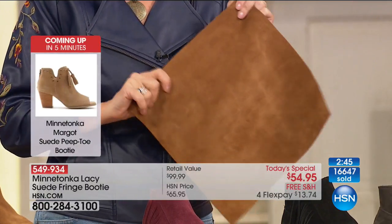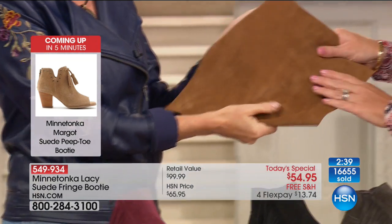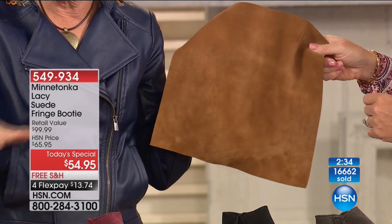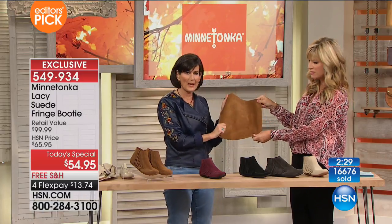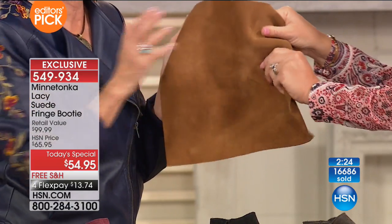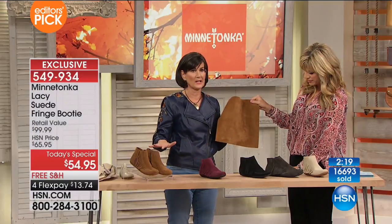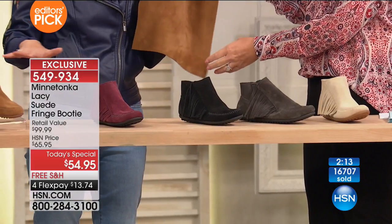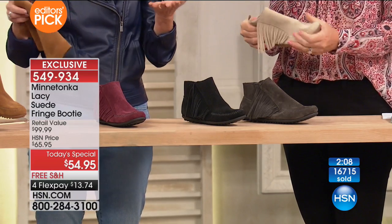When you look at the way these are constructed and the quality of the suede Minnetonka uses, these are built to last, not just this season — it's a shoe you're going to have. They've been doing this since 1946; there's nobody that does it better. The suede is beautiful, durable and soft with a beautiful nap. That's the testimony and that's why 71 years later, we get calls the way we have today.